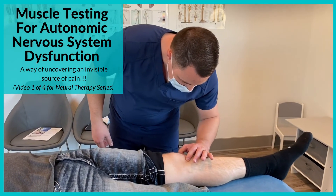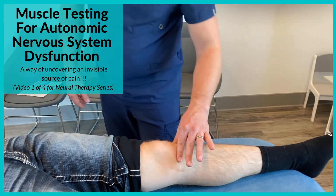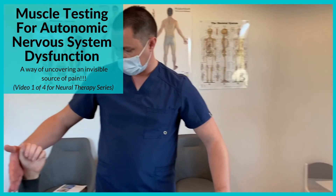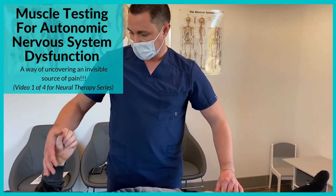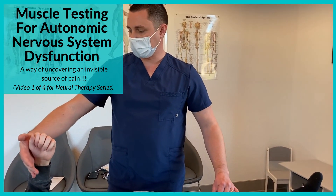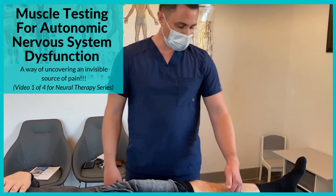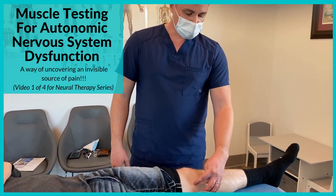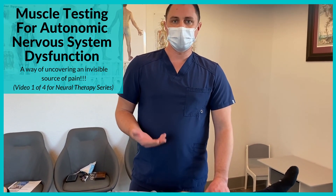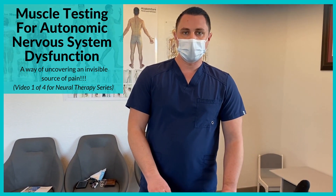We can also check his knee joint — being careful not to be on any of those scars, just gap the knee joint — breathe but resist. The knee joint is also testing weak. Deep breath and hold — testing as a priority. To treat the joint we would treat the whole joint around; to treat the scars we're just going to treat the scars. This technique is called neurotherapy. In the next video we'll show you the neurotherapy part and talk about it.